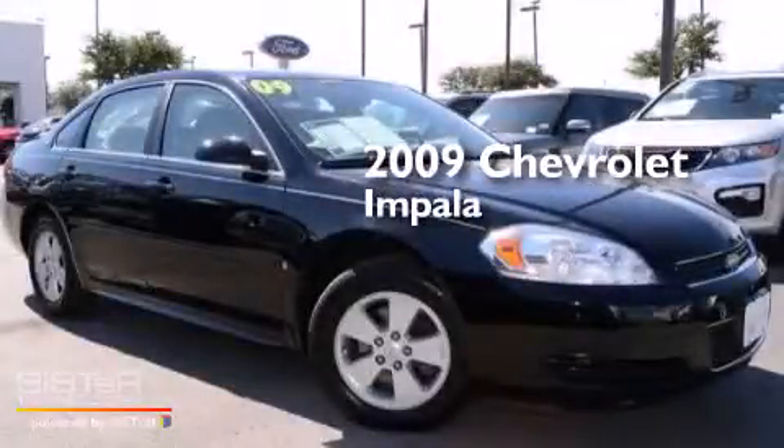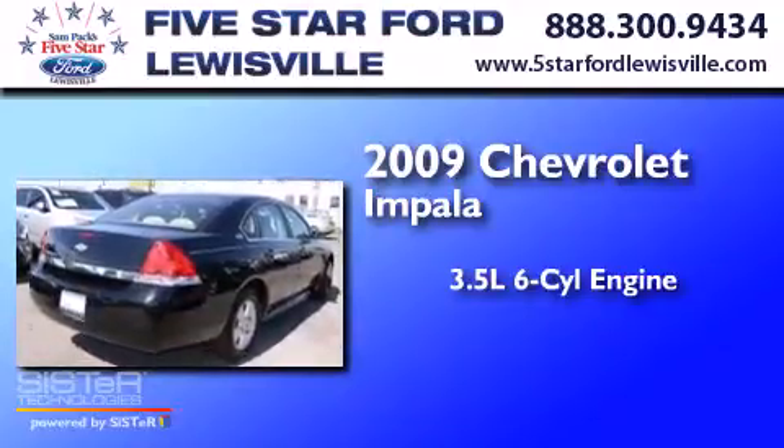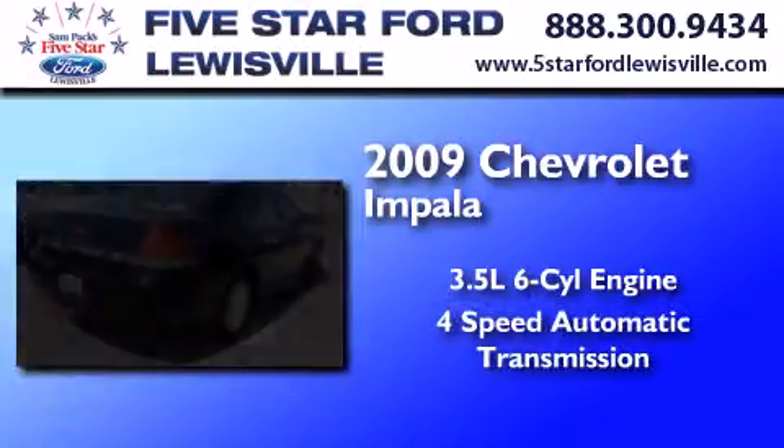This is a 2009 Chevrolet Impala. It has a 3.5-liter, six-cylinder engine and a four-speed automatic transmission.